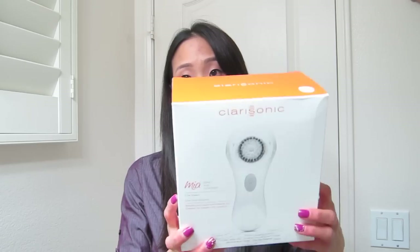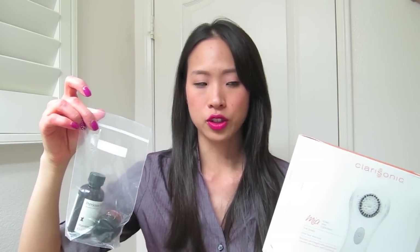My husband has been seeing me use my Mia Clarisonic — I got that last year during the Sephora friends and family sale at 20% off. He wanted one as well, so I found this Clarisonic set that came with two Perricone MD products from beauty.com for $95. I believe this is the first generation Clarisonic; they're on their third generation now and the newest one is called the Aria, but $95 for this plus two extra bonus items is a really great deal.